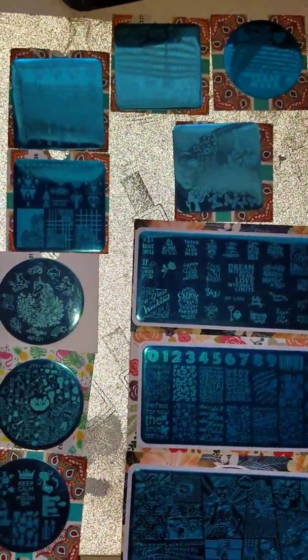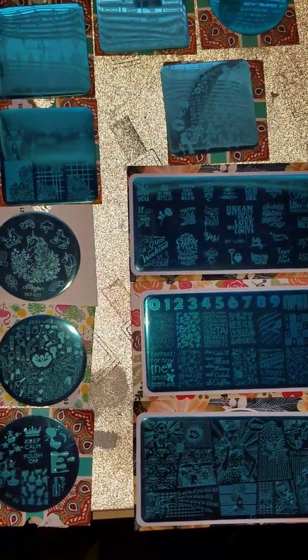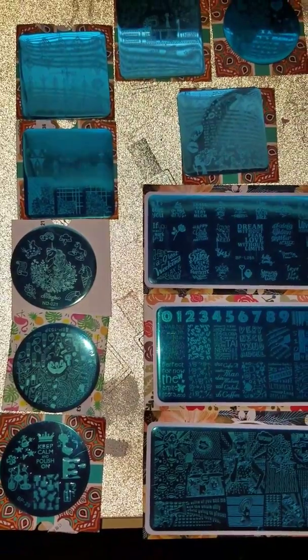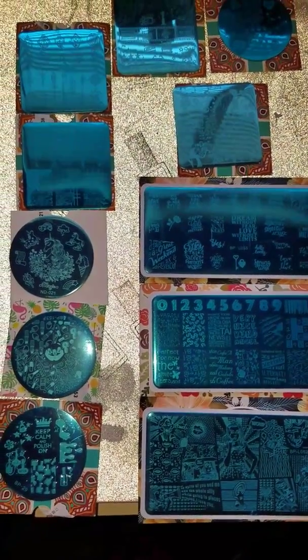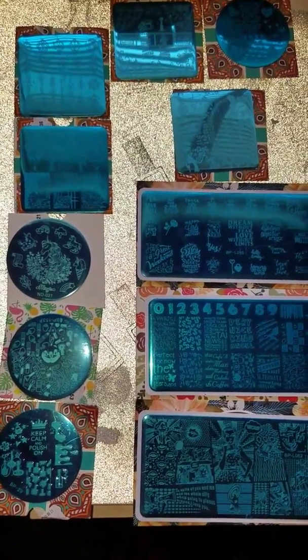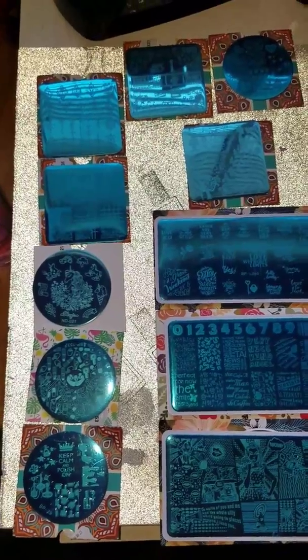Alright guys, I just wanted to let you see what I won from eBay off of the auction. I usually try not to spend or bid more than a dollar, so all of these were under a dollar. Oh yeah, let me show you this, hold on.